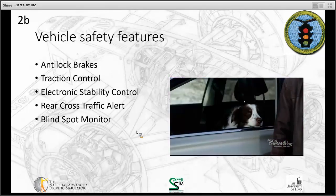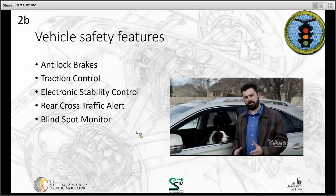Technology helps, but don't forget to use your turn signals, look in your mirrors, and look over your shoulder when changing lanes.